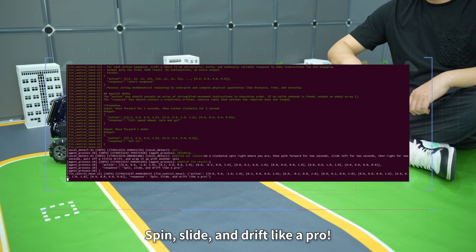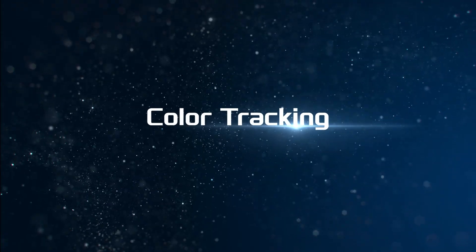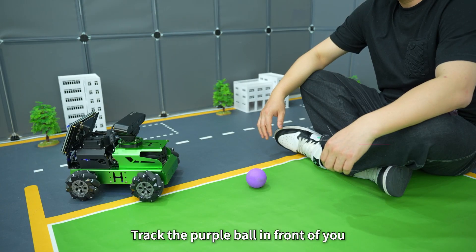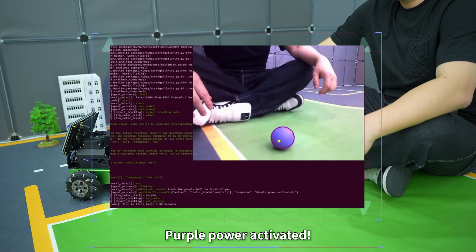Spin, slide, and drift like a pro. Hello Hiwonder. I'm here. Track the purple ball in front of you. Purple power activated.